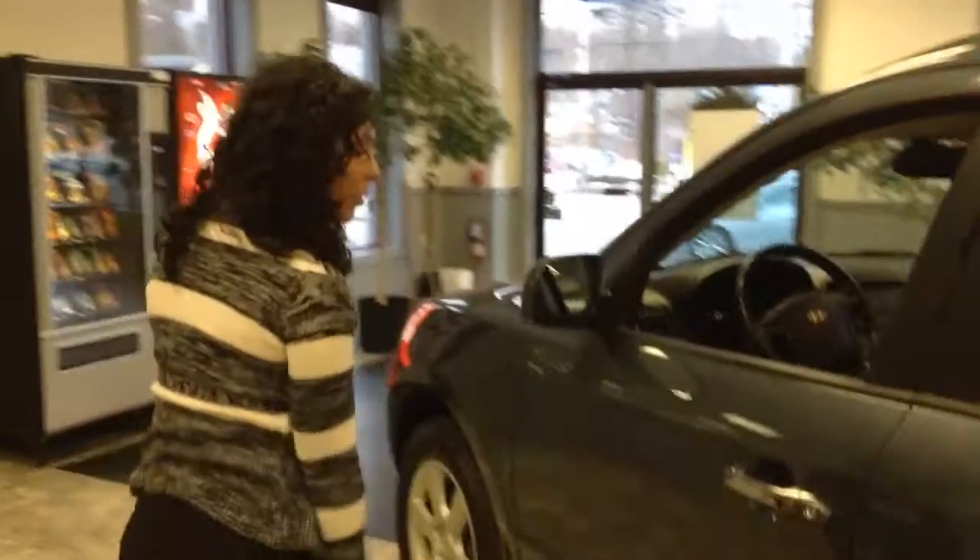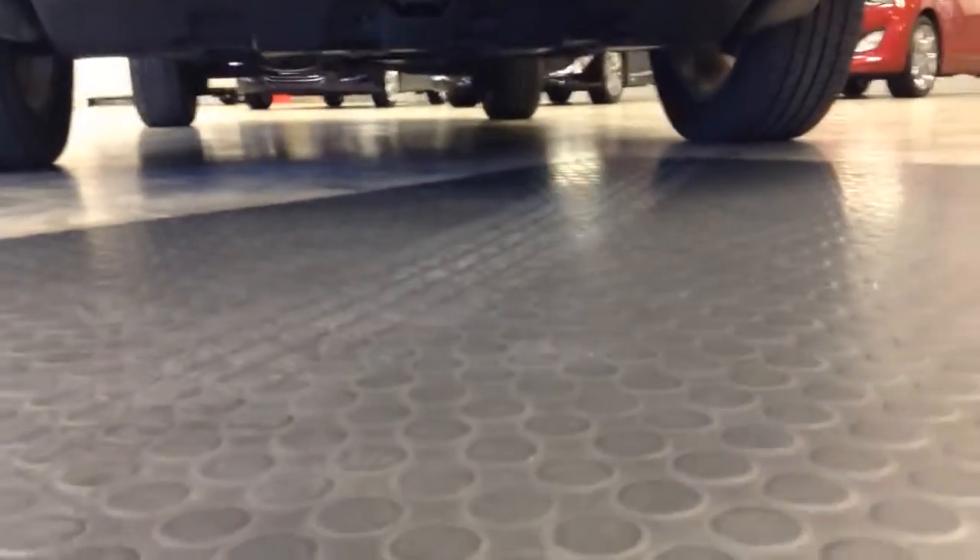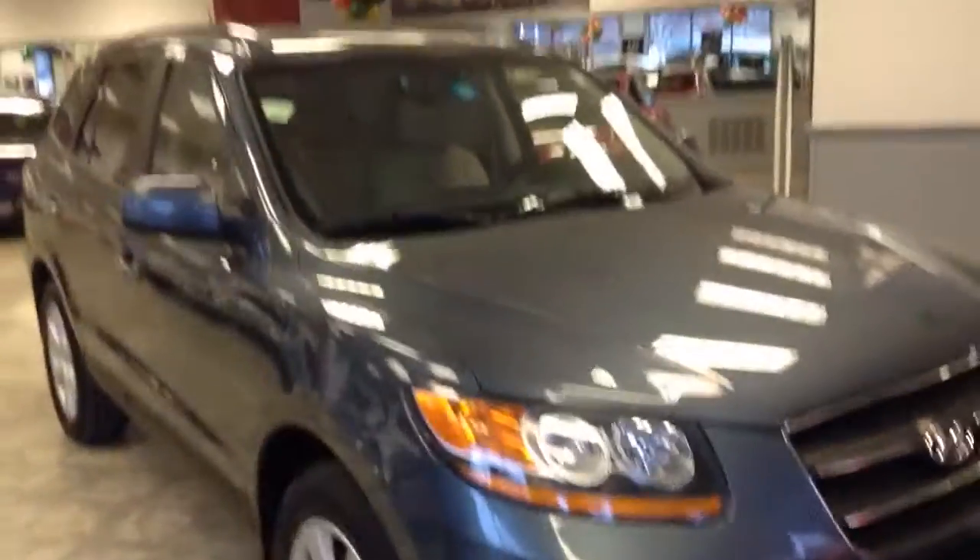I'm going to give you a quick look at the exterior. The vehicle is extremely spacious. Coming around to the side, you can see it has the detailed chrome handles and alloy wheels. Down around to the front, you can see the fog lights and the wonderful ground clearance the vehicle has. So if you like to travel up to the mountains or if you live a little further out than Burlington, that would definitely help you out in the winter.